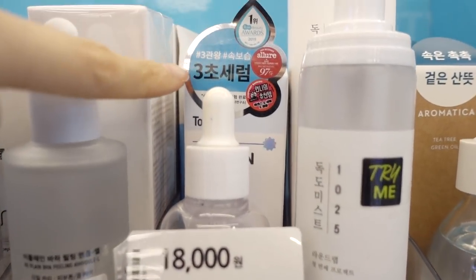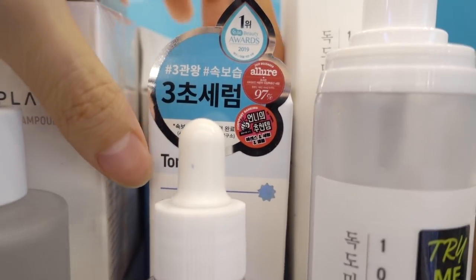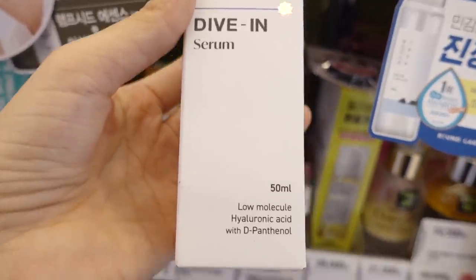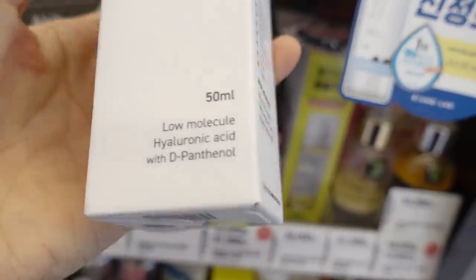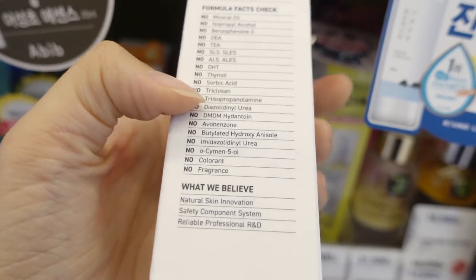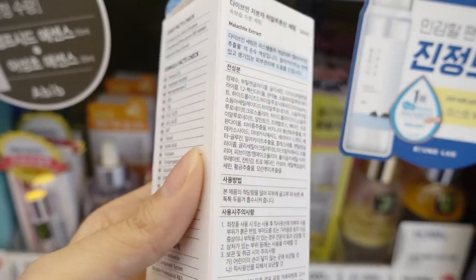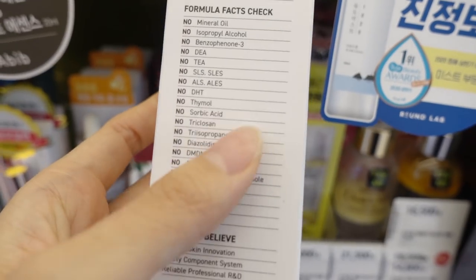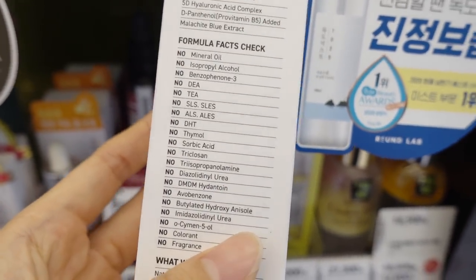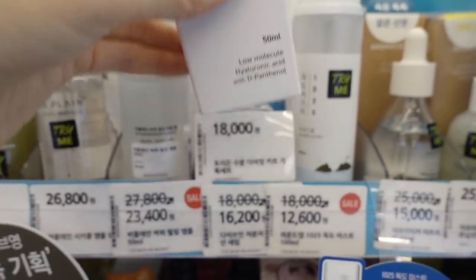Look at this marketing — it says Samcho Serum, meaning it's a 3-second serum, as in it sells out every 3 seconds. It's called Toriden Dive In Serum — low molecule hyaluronic acid with D-panthenol. They have right on the packaging: no mineral oil and other potentially irritating ingredients. Do you guys like it when a brand lets you know upfront — no artificial fragrance, no artificial coloring, no mineral oil? I'm curious if that's a factor you consider before purchasing.